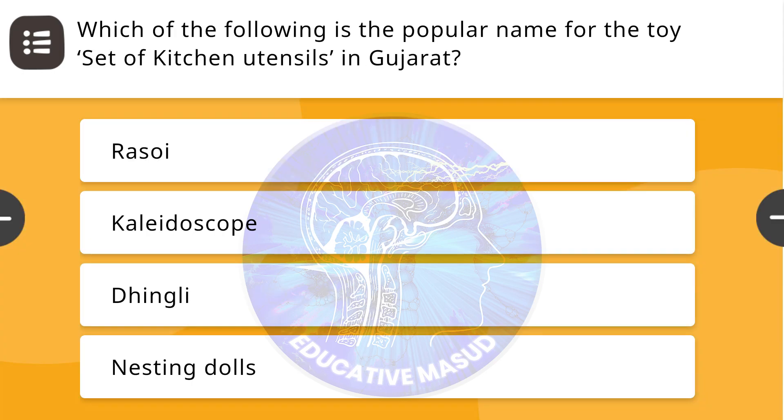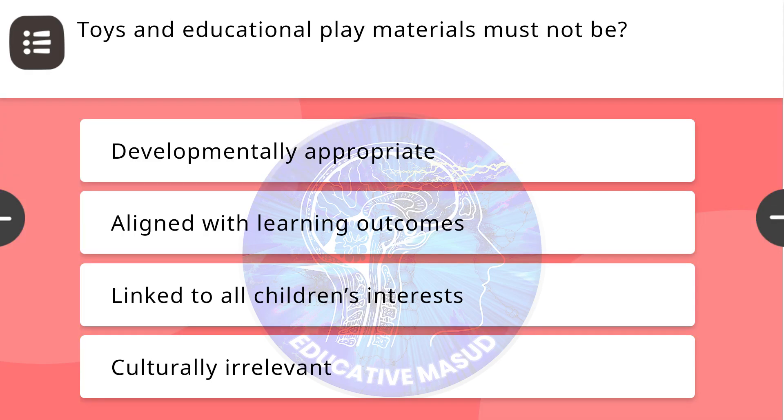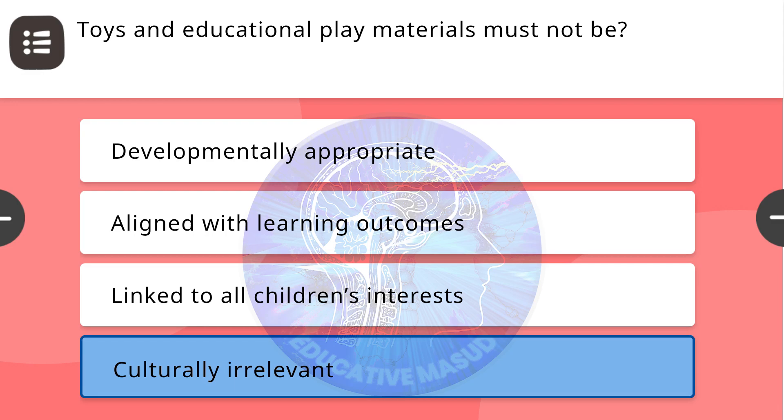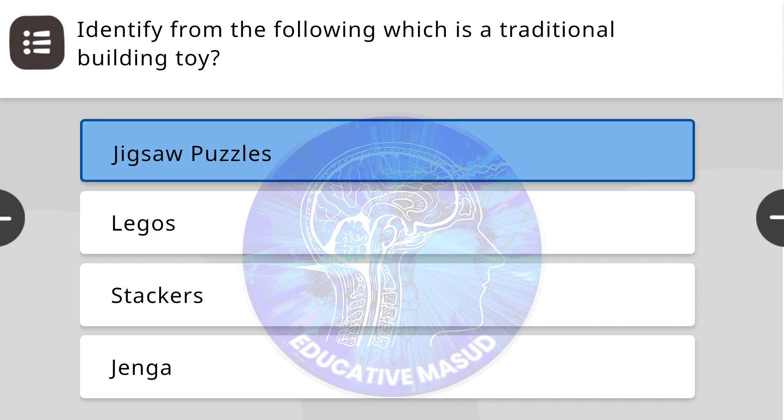Next question: Which of the following is the popular name for the toy set of kitchen utensils in Gujarat? Correct answer is Rasoy. Next question: Toys and educational play materials must not be — correct answer is culturally irrelevant. Next question: Identify from the following which is a traditional building toy — correct answer is jigsaw puzzles.